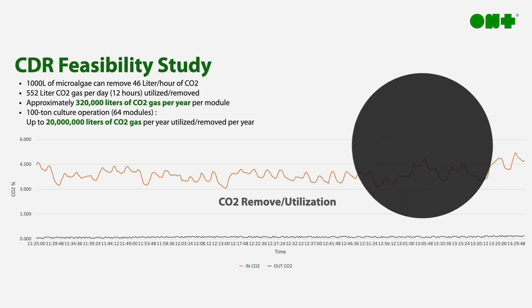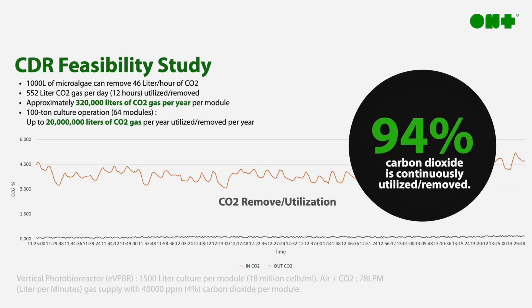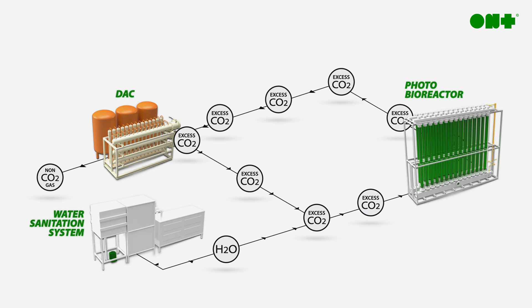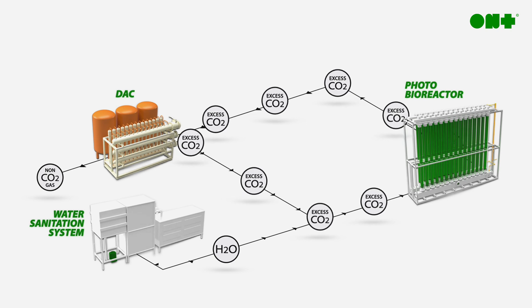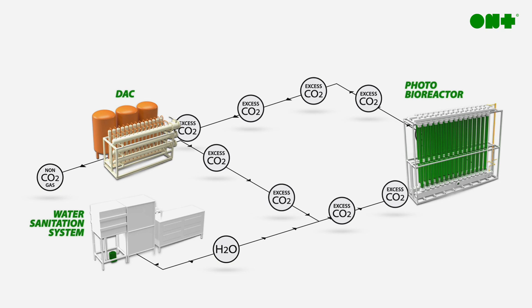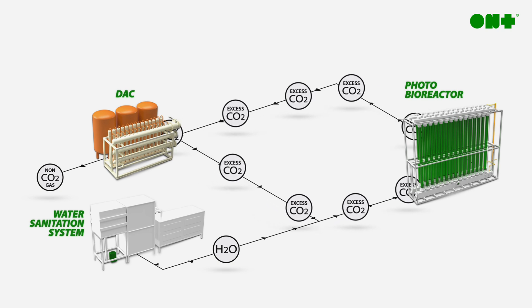Through various feasibility studies, we've demonstrated up to 94% CO2 utilization within a single pass-through of our hybrid DAC system. And with our closed-loop design, any residual carbon dioxide isn't wasted, but instead recaptured and reintroduced until fully metabolized.